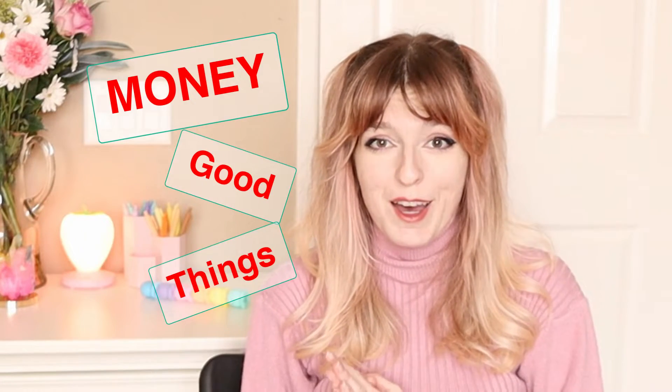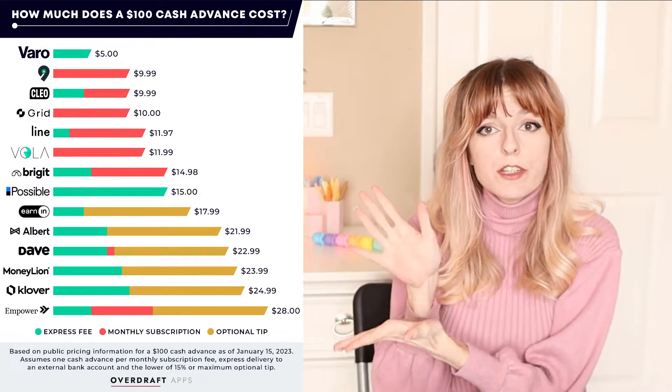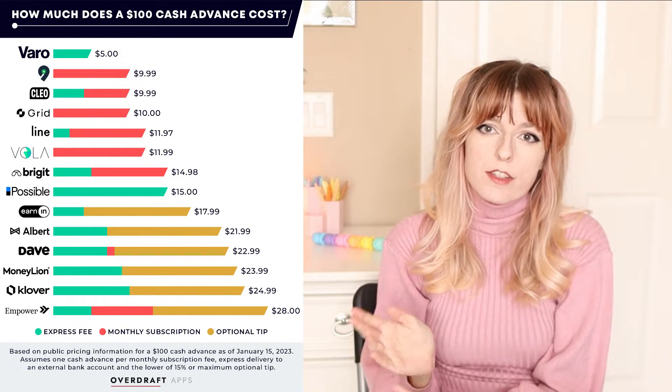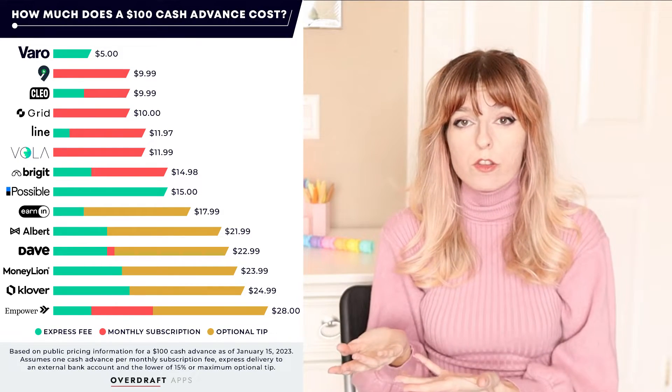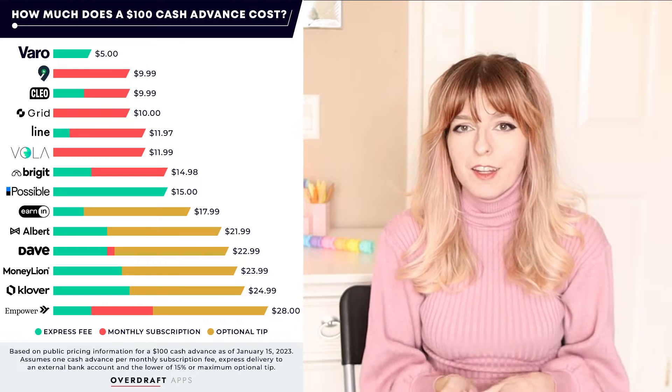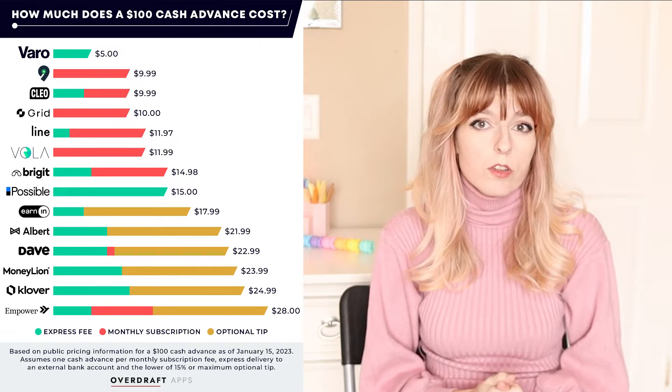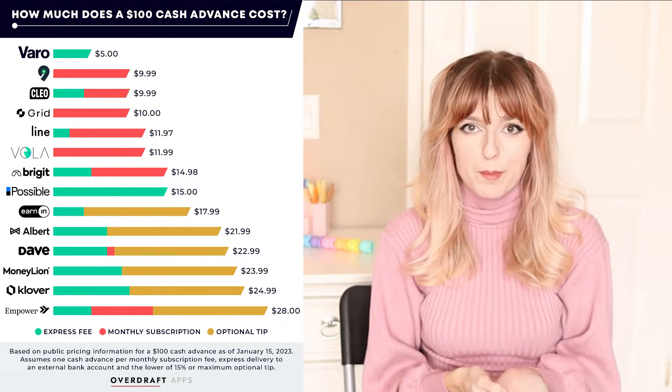As you can see, there's many good things about this app — I need to stop because I can sense you're cringing on the other side of my screen. In comparison to the 14 other cash advance apps, we took all 15 of them and averaged the cost it would take you to take out a $100 cash advance, and that average cost is $16.35. So if you use this chart, you can see that the cost of Clio is $9.99 including the express fee, and that is very low. It ranks the second lowest cost to take out a cash advance of all of the other apps.